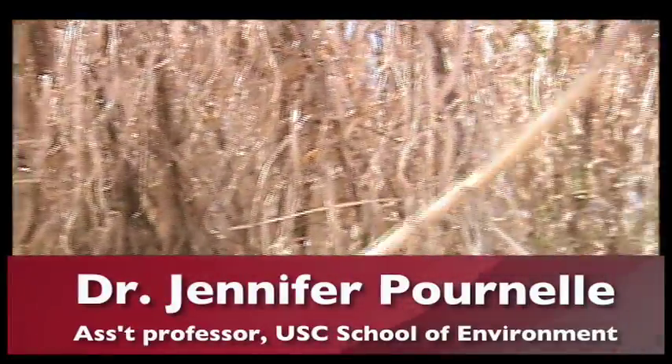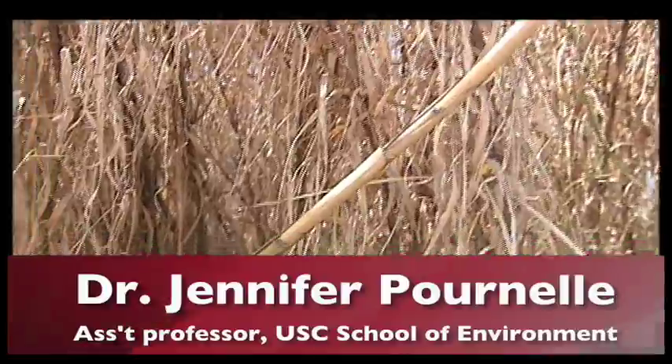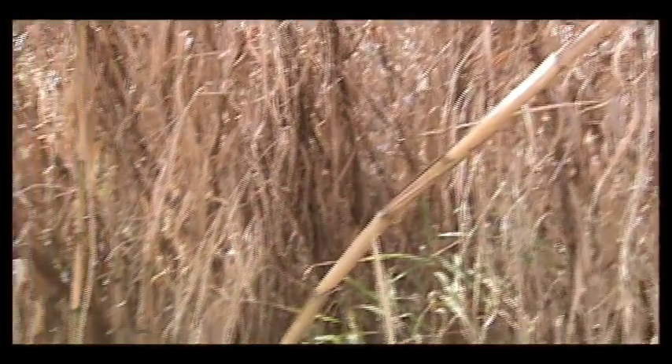We're standing in front of this plant here because this lowly plant, Arundo donax, along with a couple of other kinds of reeds, was for thousands of years, I believe, the basis of their agricultural economy.